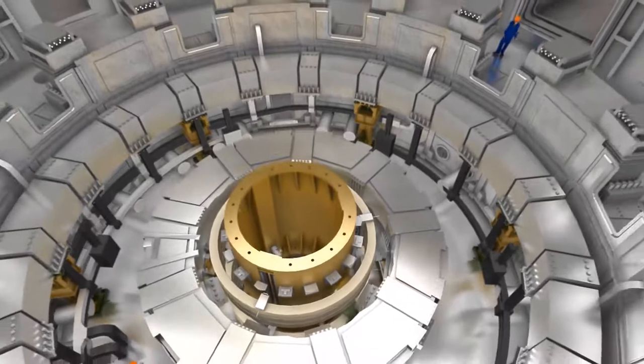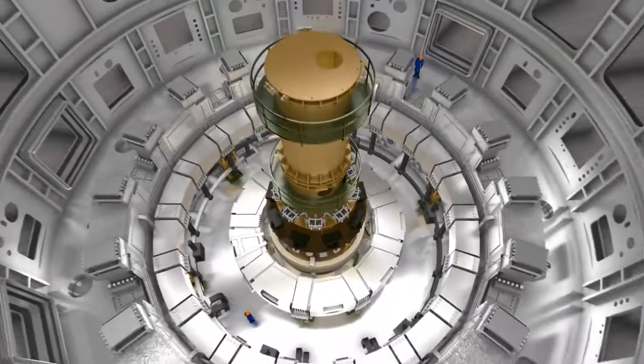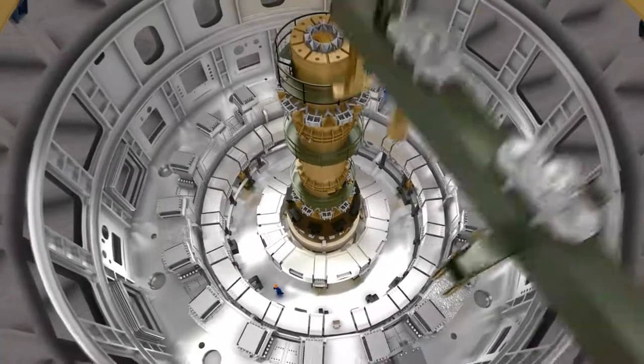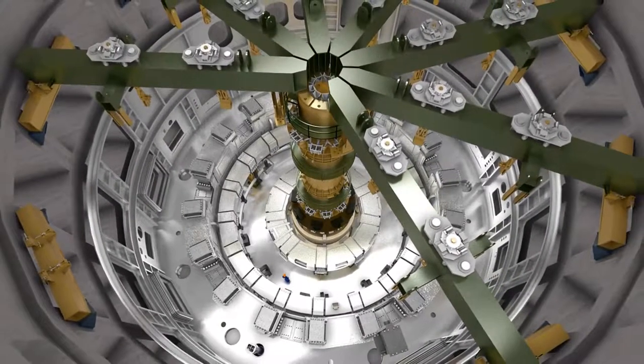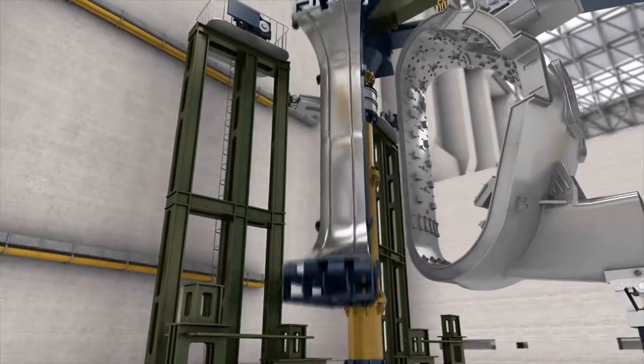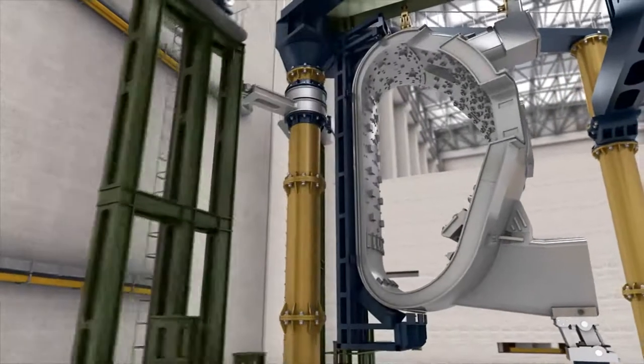In order to prepare for the arrival of the pre-assembled vessel sectors, the inner support column, the work floor, and the 7 beams are put in place to stabilize the structure during the assembly phase. While the cryostat is being assembled in the tokamak hall, parallel activity is in full swing in the assembly hall.